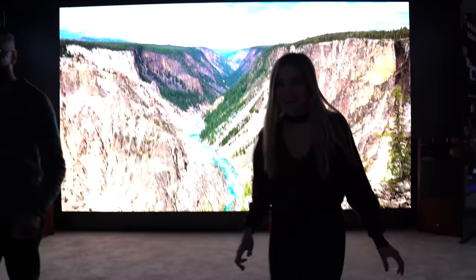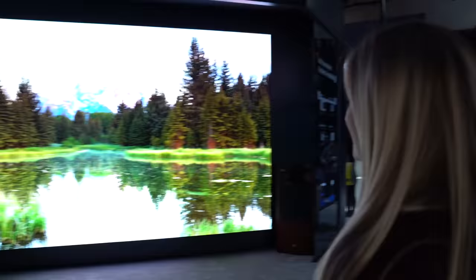This is better than any roller coaster I've ever been on. I think I need a photo here for my Instagram.